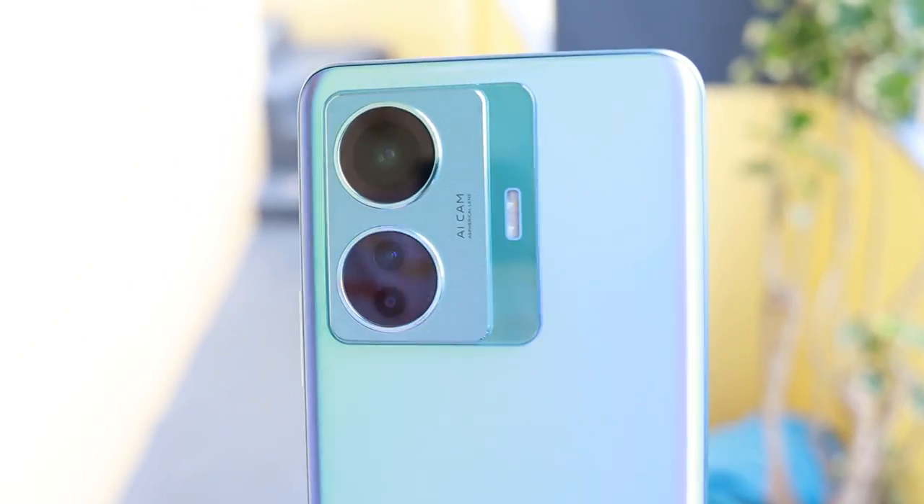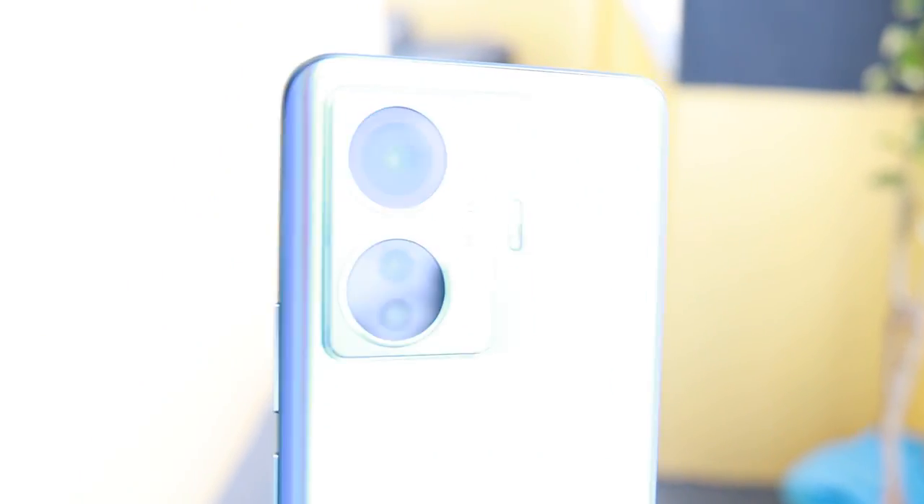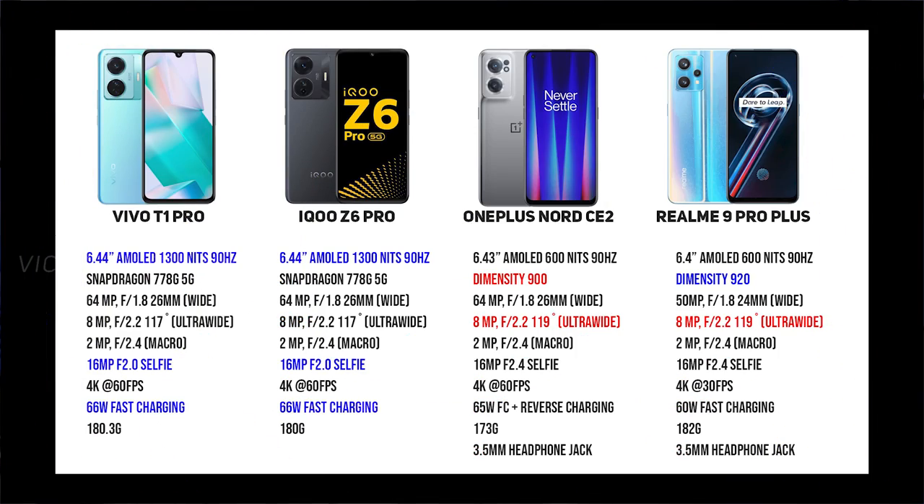This is the Vivo T1 Pro. There's something interesting about this T1 series from Vivo which has been doing really well in terms of sales. The Vivo T1 Pro offers the Snapdragon 778G processor, which we've seen in other devices — some costlier, some cheaper. It also features 66W flash charge, which the competition doesn't offer at this speed. The Realme 9 Pro Plus, a direct competitor, only offers 60W charging.